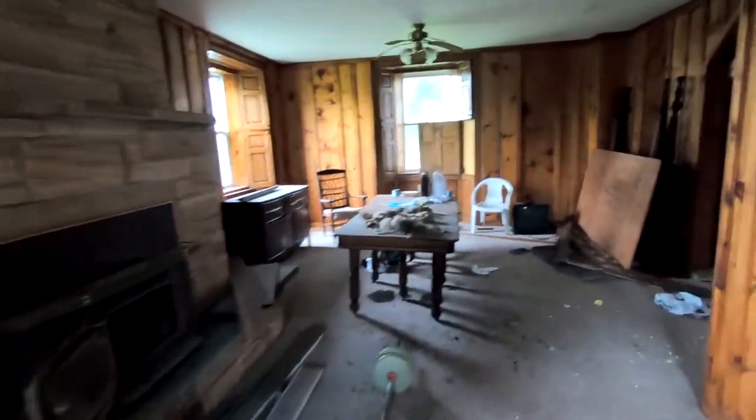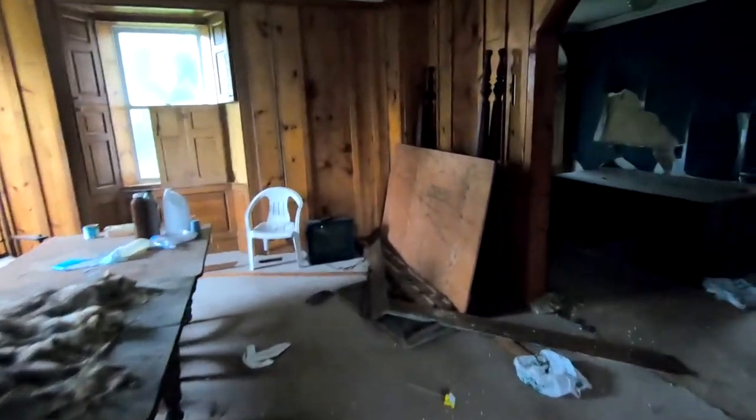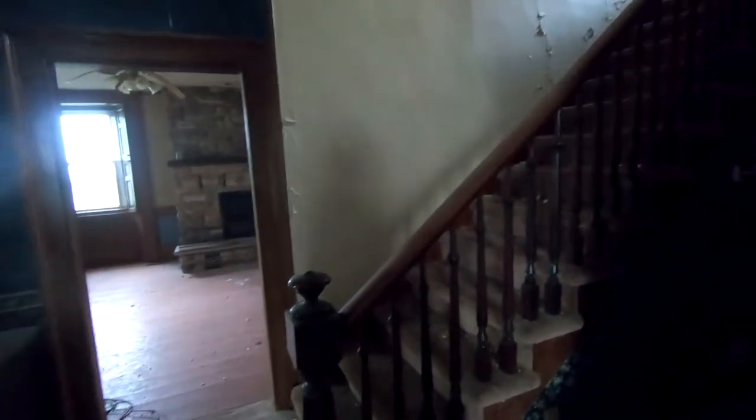Definitely going to be getting some cell phone shots and stuff like that as well. Further back in here — I don't want to walk too hard either, because the floors are kind of sketchy.